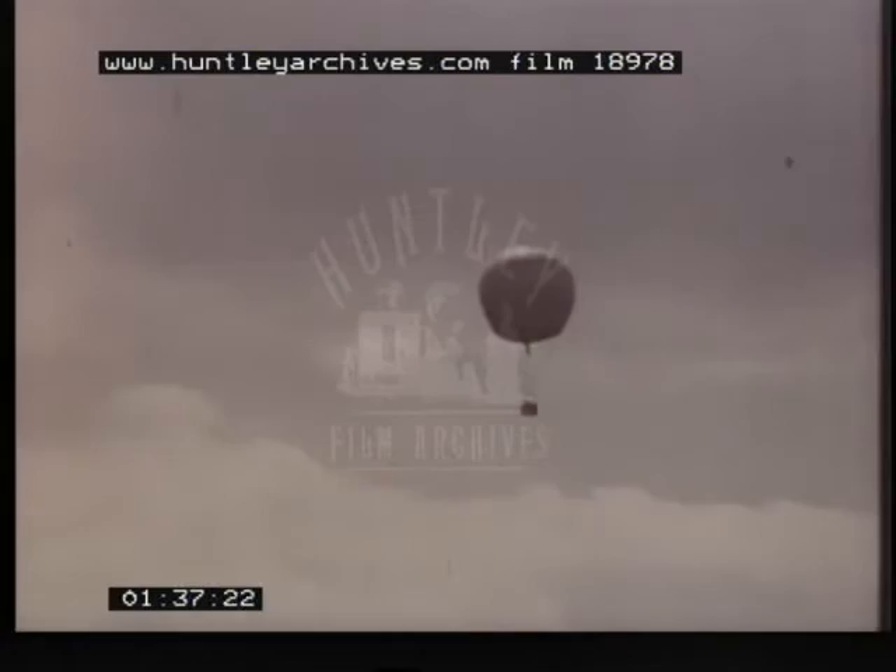Kites were first used to get men off the ground, but for military observation, balloons were developed from the 1860s, culminating in the Royal Engineers' R-Type, seen here.